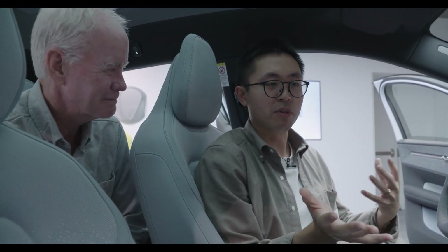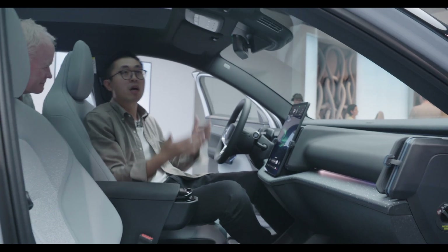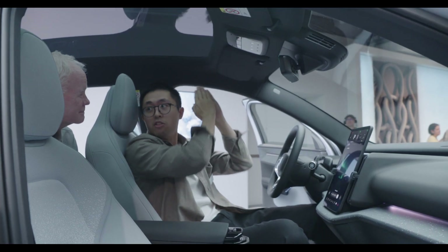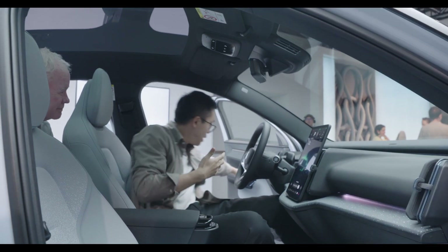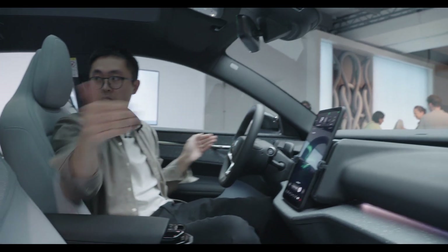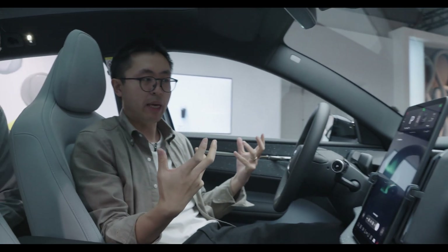Thanks to the EV platform, we designed this really open center console area. We designed the full panoramic roof and worked hard with the sections to allow as much light as possible to come into the cabin. The wraparound design theme really extends the visual width to give you the sense of space.